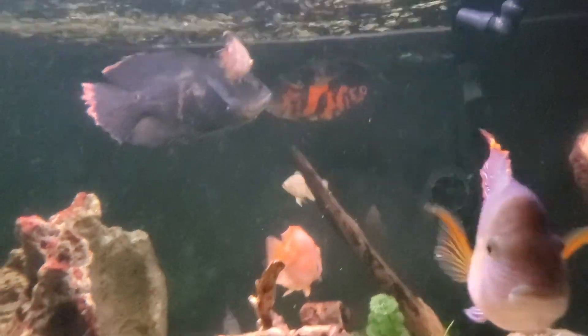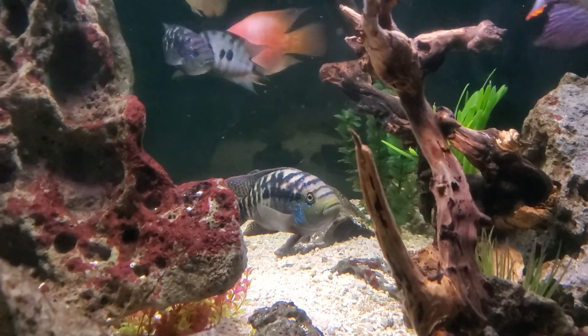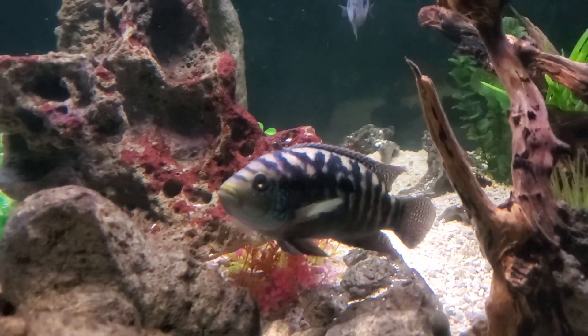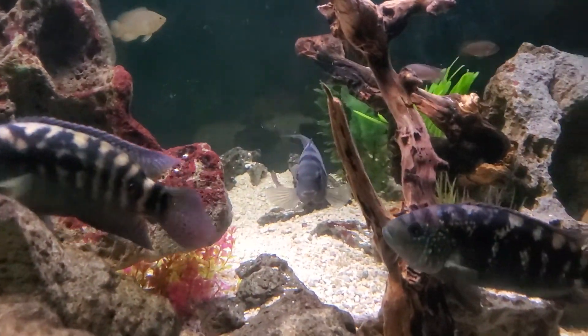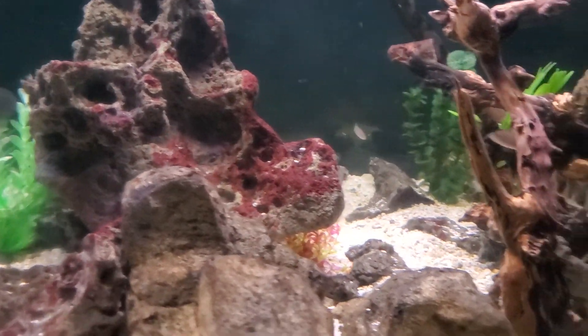The other Oscar — the OG Oscar that's in here, which is my second largest — he's doing great as well. There's another one of the Jack Dempseys, the middle-sized one right here, and then I've got a convict in here as well, doing great.